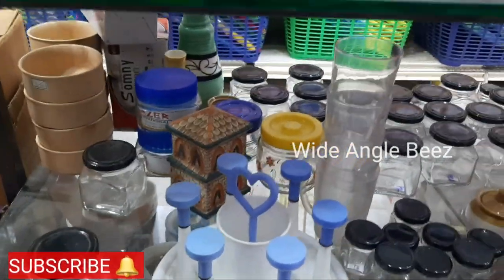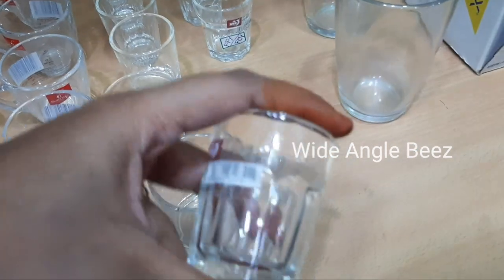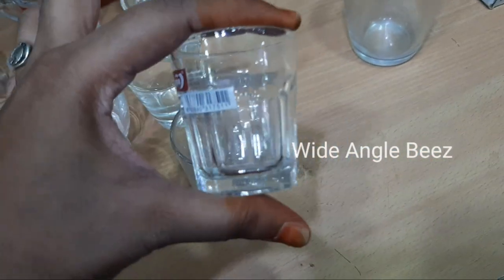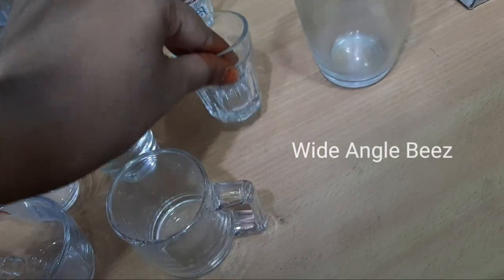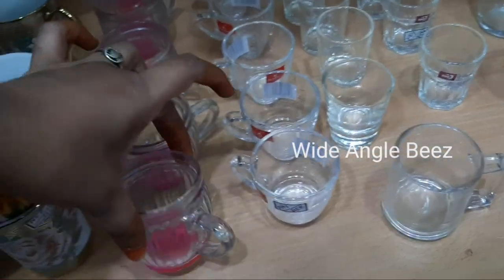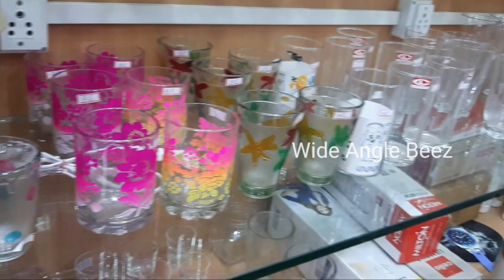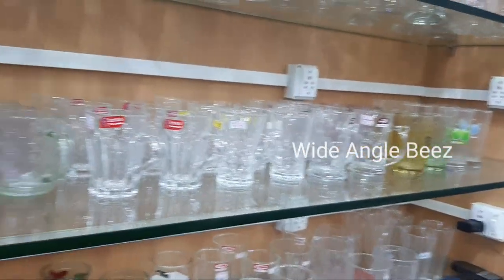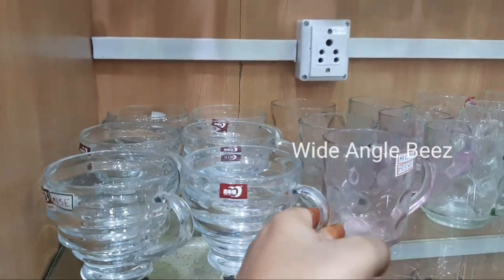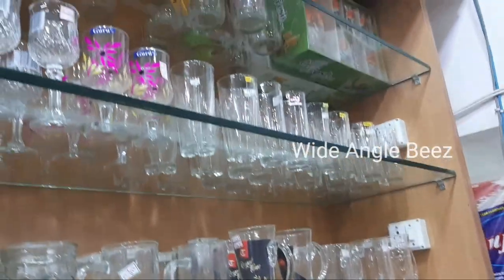Now we have glass items in the showcase. There are a lot of fancy bowls, plates and tumblers, which are very cheap. You can buy it at 5 rupees for wholesale and retail. The tumblers and cups are very cheap.